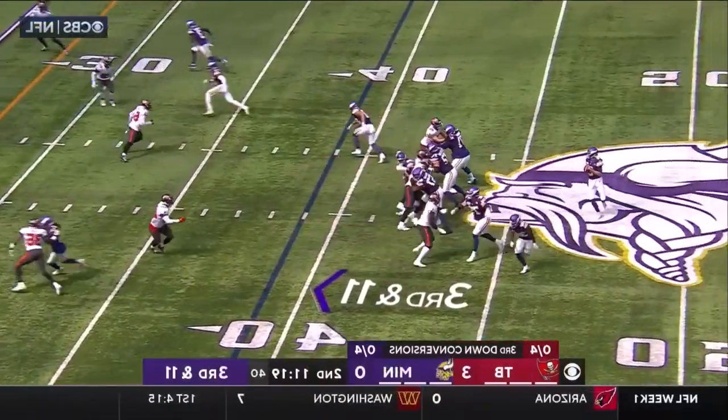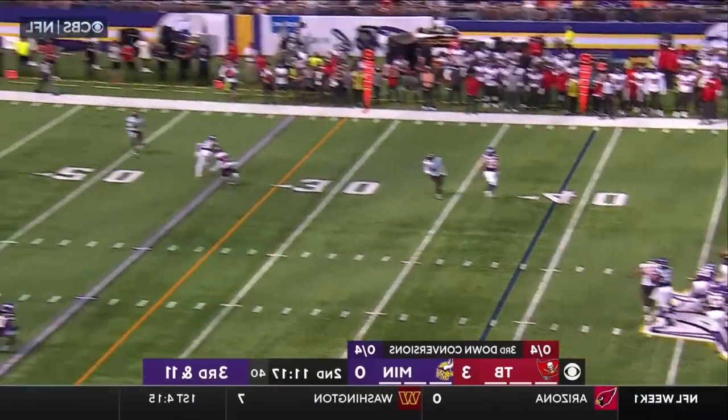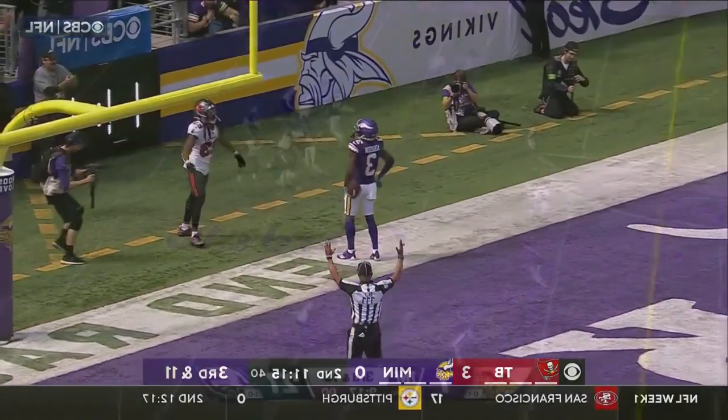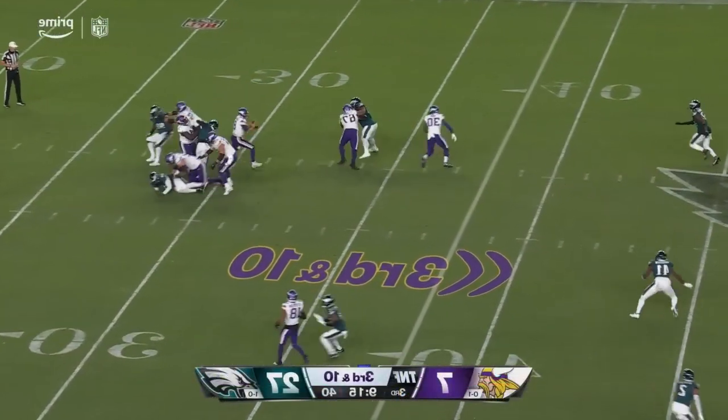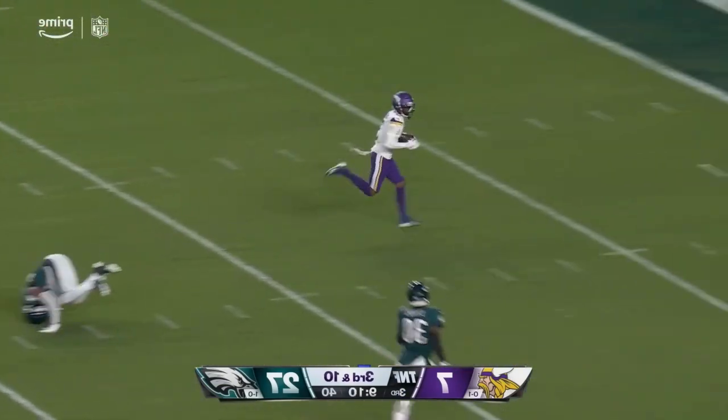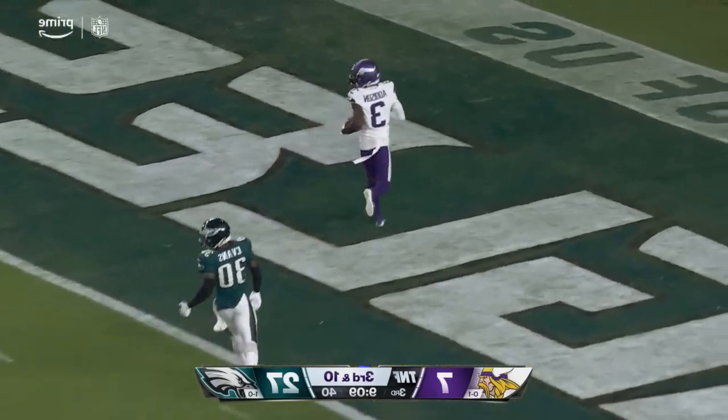Third and 11 — Cousins has time, looking deep, he's got Anderson — touchdown. There is a flag. Third and 10, pressure on Cousins, he steps up and throws deep downfield — caught. And that's the rookie Anderson for the touchdown.